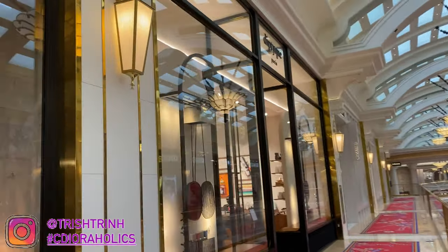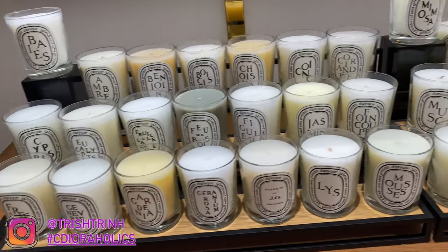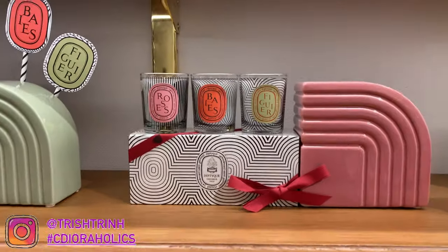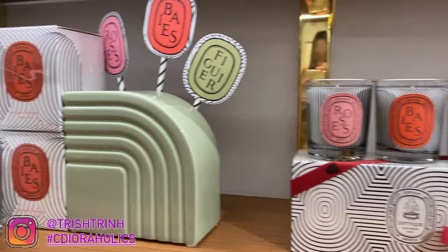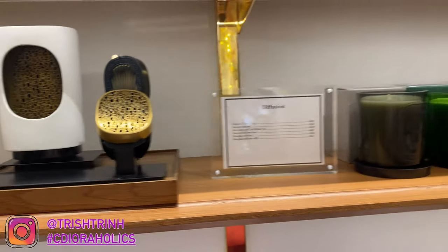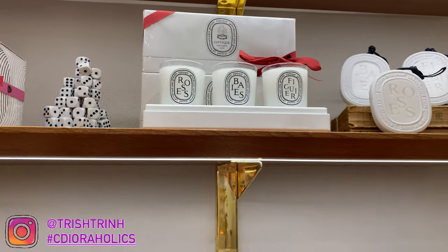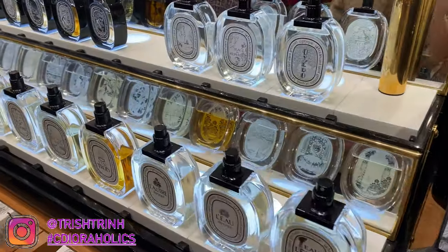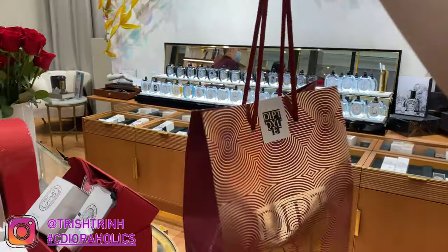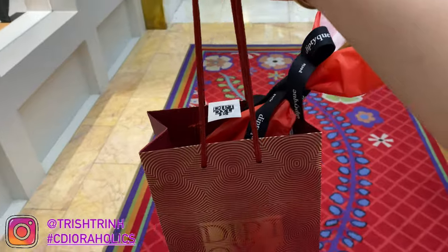I thought I would show you guys the store in Las Vegas. Diptyque has only one store in Vegas, located at the Wynn Casino. Here they have a lot of candles. This is my first time ever going and I really wished I could smell all the candles, but because of COVID I was scared and didn't want to smell them. So I had to read online descriptions. I ended up choosing Mimosa. Here are the freebie scent sticks I mentioned, the Lunar New Year bag, and they also gave us a rose for Valentine's Day.